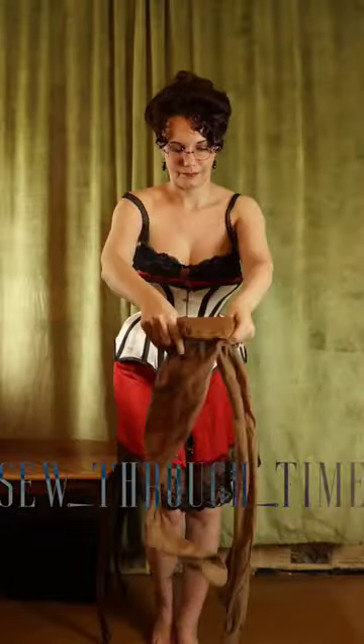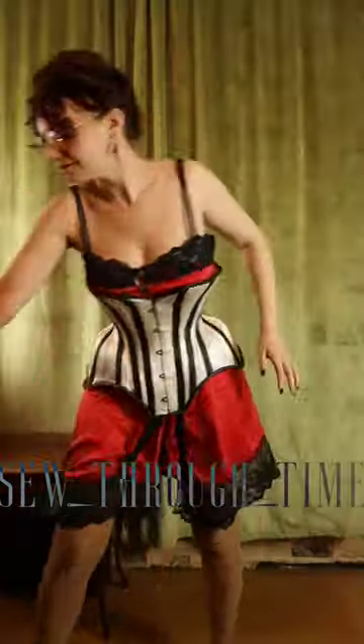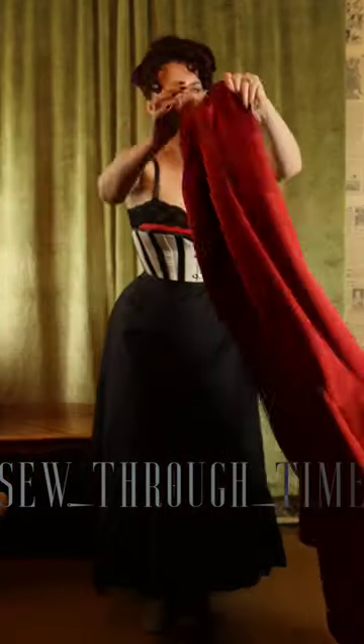Next comes your silk stockings. They could be plain like mine, or embroidered or printed. And next comes your petticoat. This creates the fashionable silhouette and keeps your legs from tangling onto your skirts. And next comes the silk satin skirt.